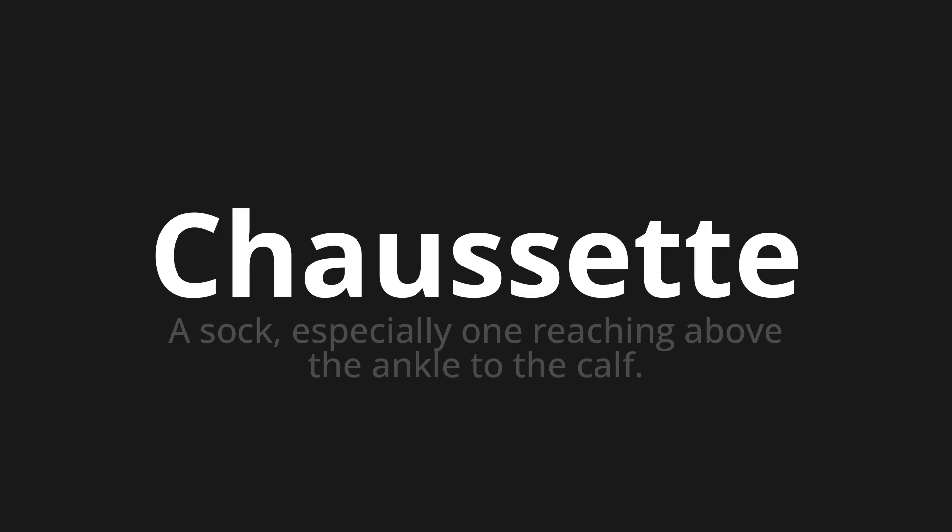Chaussette. Thank you for joining us on this adventure in pronunciation. Remember, language is a journey, not a destination. Keep exploring, experimenting, and expanding your linguistic horizons. We'll see you next time.